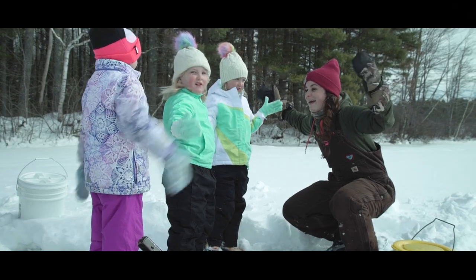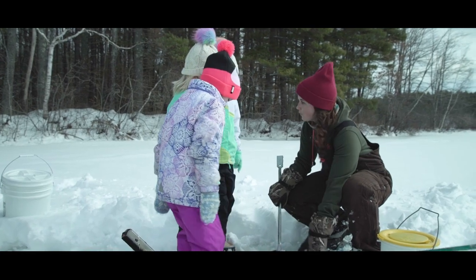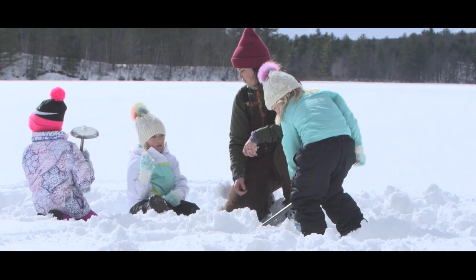How big of a fish do you want to catch, Yanni? So what's this right here? It's a hole down through the ice, right? Annabelle, you want to shovel around the hole? She's strong!